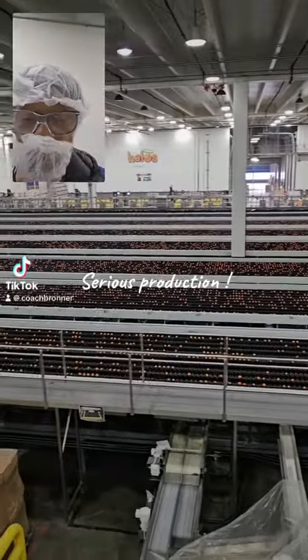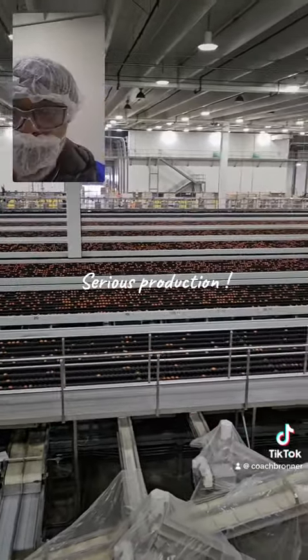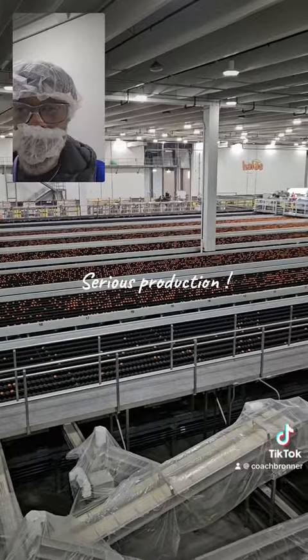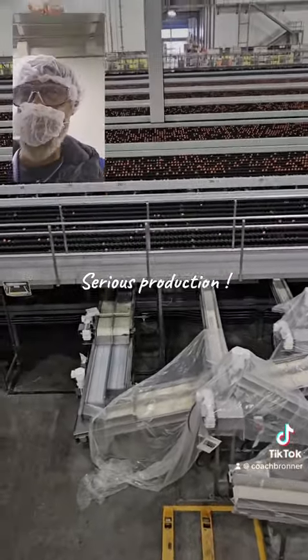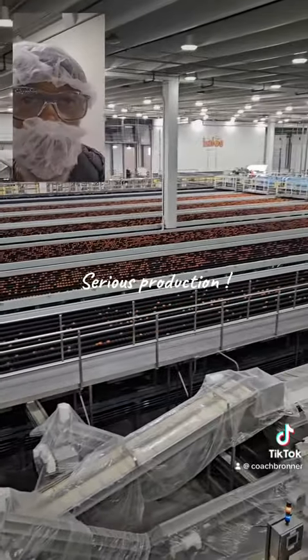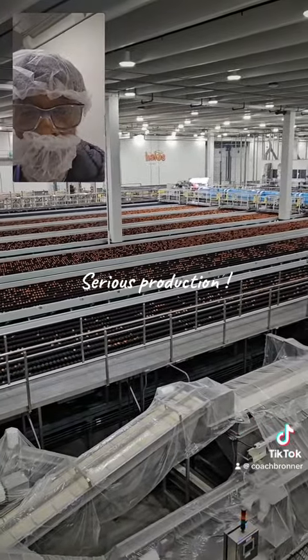This is at the Halo production plant. I'm assuming this is a size sorter. As you can see, so many of the little Halo oranges are dropping through the floor. There are conveyors underneath that take them on a 90-degree path away from this conveyor belt. This is some serious production.